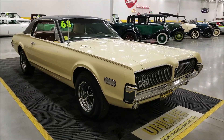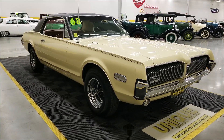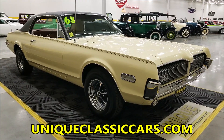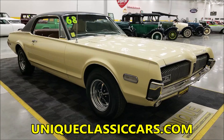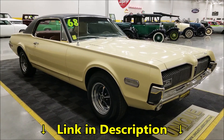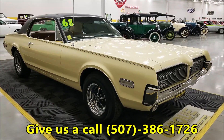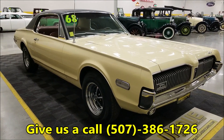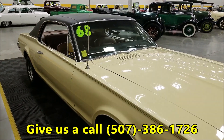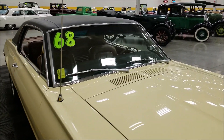If you want to check out the still pictures so you can see the interior, the underside of the car, and the engine bay, check out the still pictures at uniqueclassiccars.com — there's a link down below this video in the description. You can also call us at 507-386-1726.